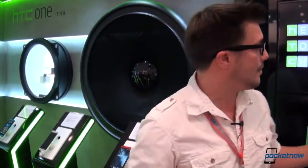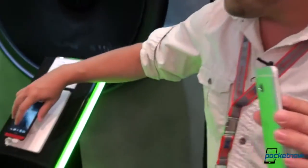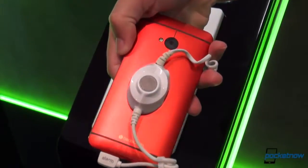Hey everybody, it's Michael Fisher with Pocketnow. It's the second official day of IFA, but we're essentially done covering the big stuff, as you know if you've seen all of our previous coverage of the videos. But we're stopping by HTC, some of our favorite people to see here at IFA. The HTC One, which normally comes in aluminum and which we've covered rather extensively, now comes in a variety of other colors, and we're gonna give you a look at those. Let's check them out.